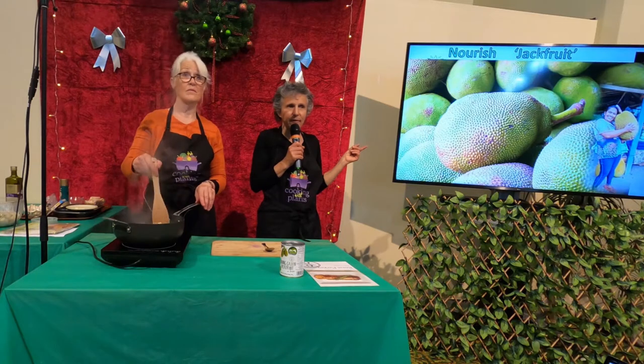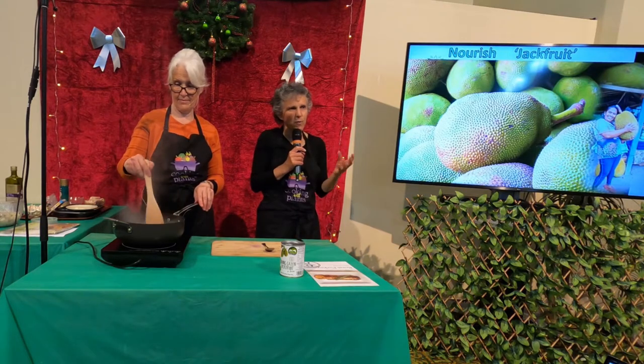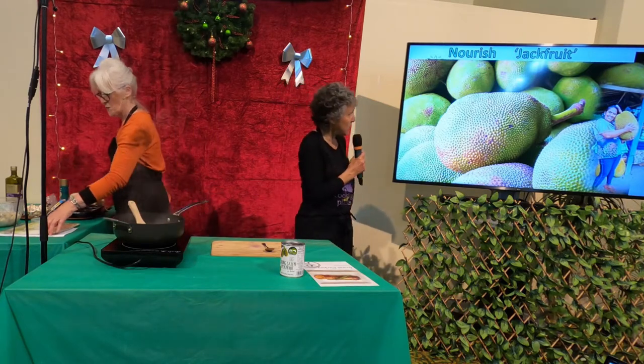Who here knows what breadfruit is? Some of you see it in the islands? They're those big green blobs about this big, and they're very savoury. You could use them more like you'd use potatoes — it's a savoury thing. But instead of being underground, they grow on a tree, just like these great big huge things do.